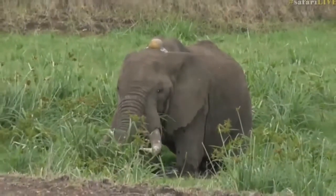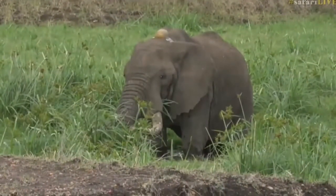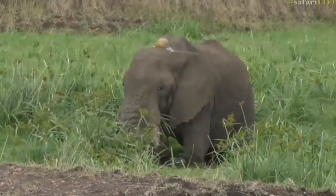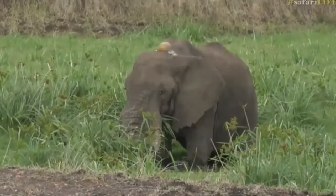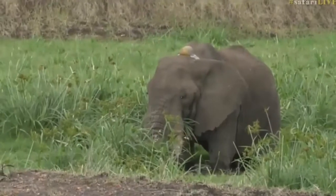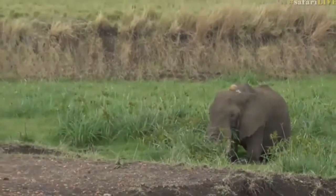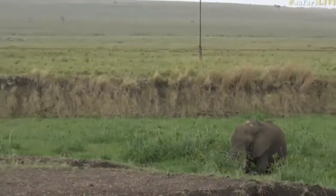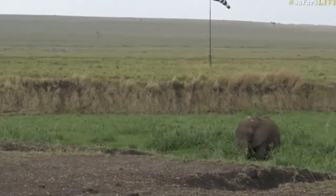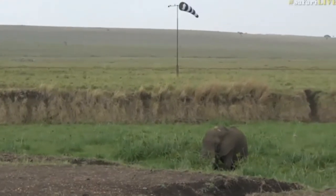We're trying to pick our way sort of out of this marshy region and head across to a spot called Rhino Ridge. I was trying to get away from a convoy of tourists, but I think we're going to struggle on this road, so we might have to go back towards the convoy anyway. We're right near the Governor's Camp airstrip.